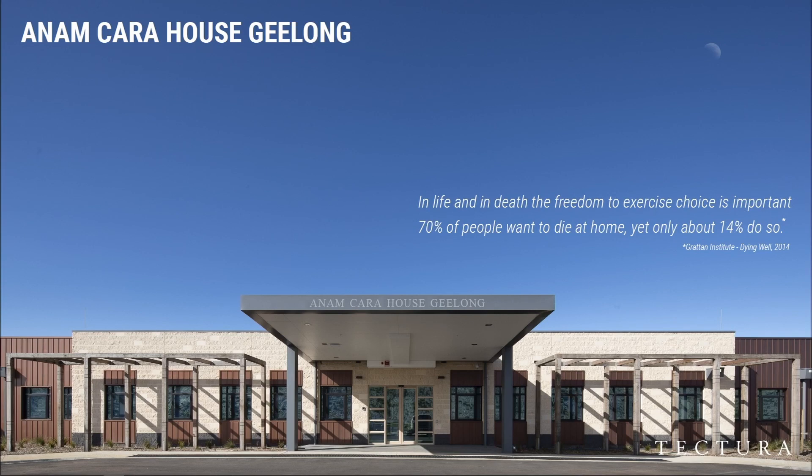It is a grassroots community facility — a work, life, liberty, illness and end-of-life care facility designed on the Deakin Waurn Ponds campus. In life and in death, people wish to have a choice. As we say, 70% of people want to go home but only 14% do. The committed people of Geelong have put themselves forward to create such a facility for everyone in the region.